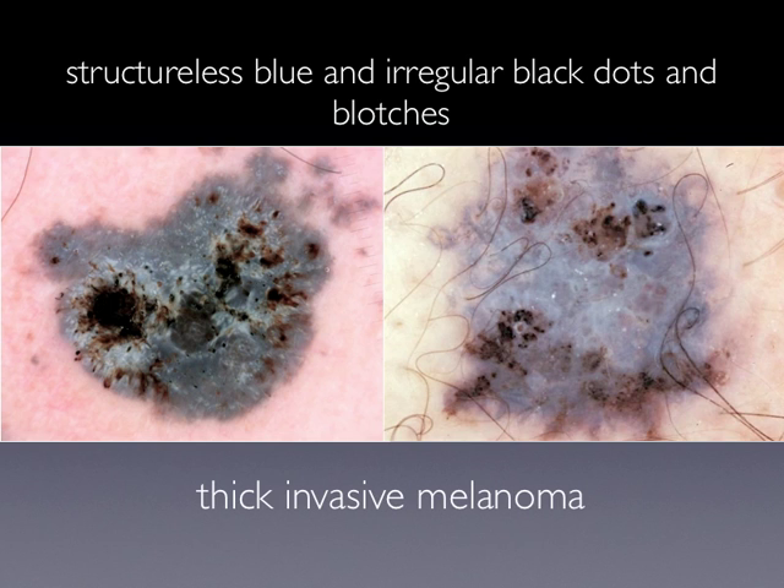Instead, nodular melanoma shows structureless blue pigmentation plus irregular black dots and blotches. So the color combination of blue and black should always lead to thinking about melanoma. These black blotches, as indicated also by the arrows, are very irregularly distributed throughout the lesion.